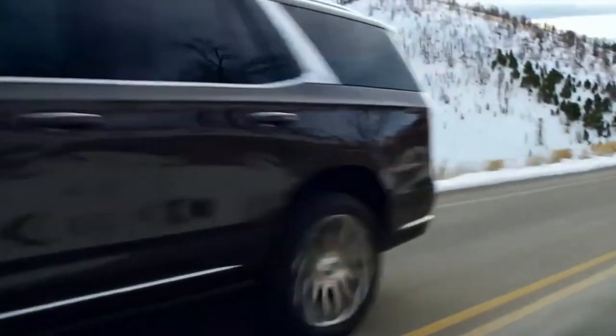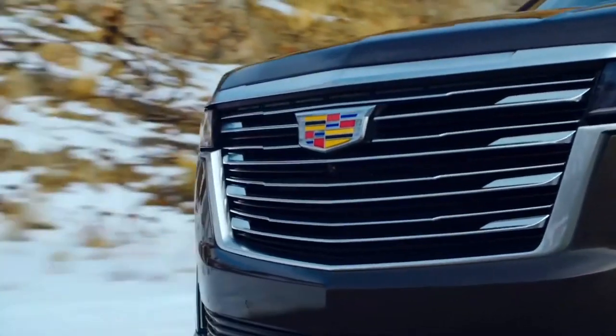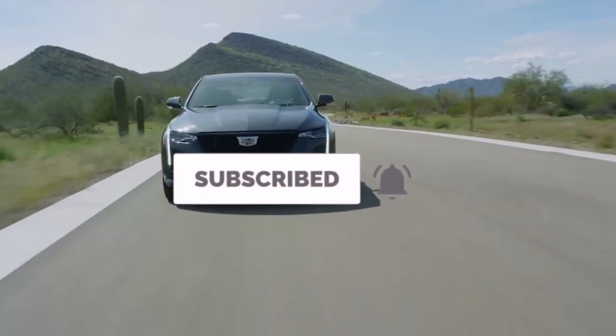In this video, I'm going to unpack GM's 179-page sustainability report and determine whether or not General Motors is catching up to Tesla. If you're new to the channel, please consider subscribing for more content like this, and let's get right into it.